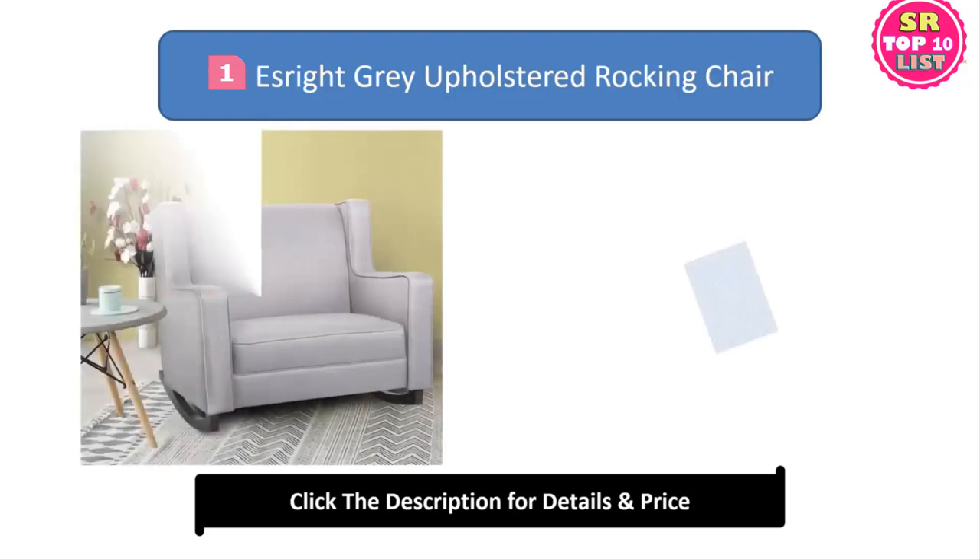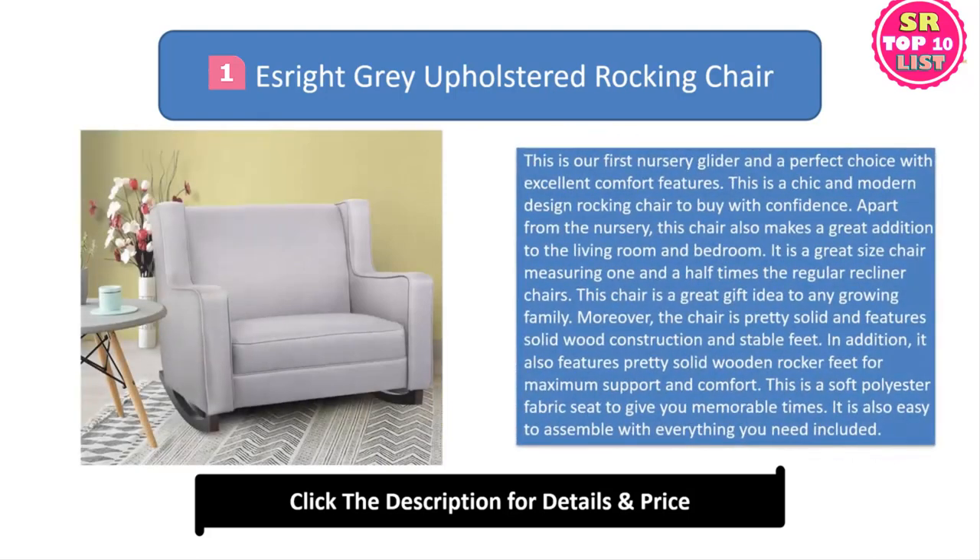1. S-Rite Grey Upholstered Rocking Chair. This is our first nursery glider and a perfect choice with excellent comfort features. This is a chic and modern design rocking chair to buy with confidence. Apart from the nursery, this chair also makes a great addition to the living room and bedroom. It is a great size chair measuring one and a half times the regular recliner chairs, and makes a great gift idea to any growing family.